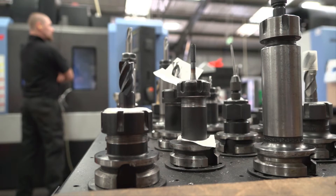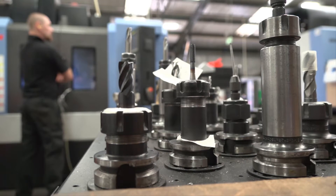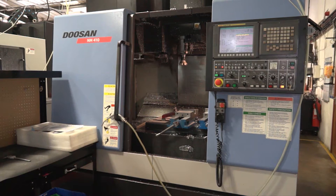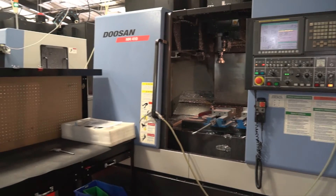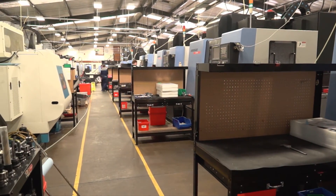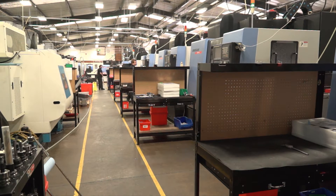I see that you've got a lot of Doosan machines here — three-axis. Are you looking to invest, maybe to go into five-axis?